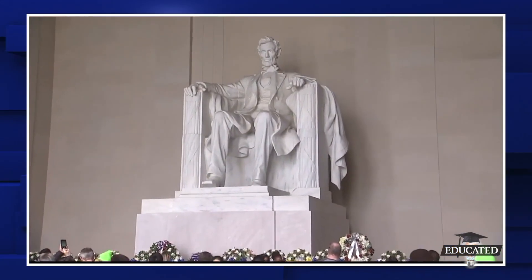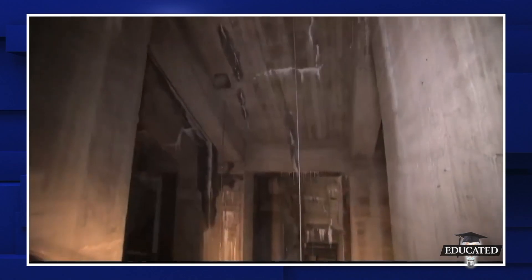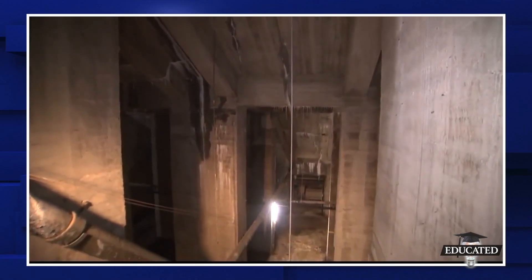A new immersive 15,000 square foot museum is coming to Washington, D.C., under the Lincoln Memorial. It will allow visitors to look into the undercroft — the unfinished space that holds up the Lincoln Memorial as people know it.